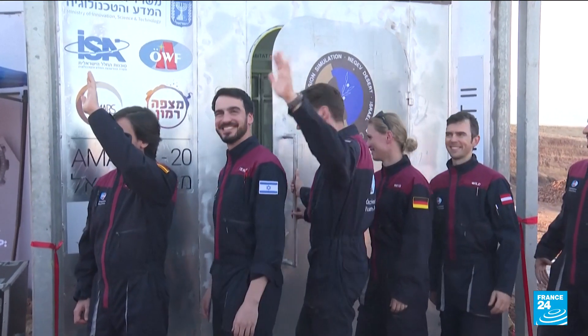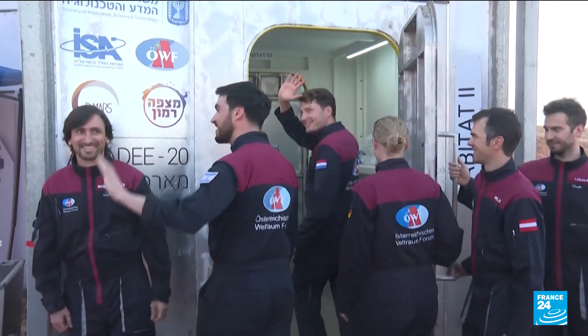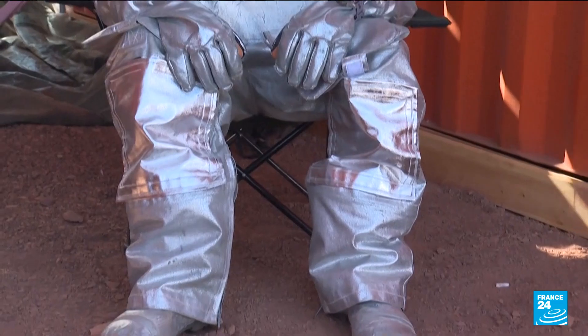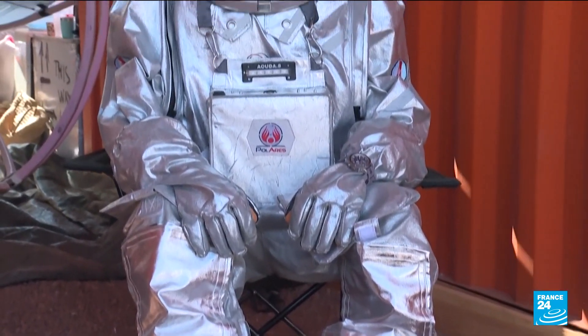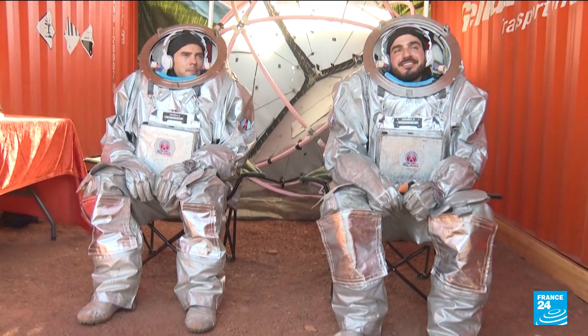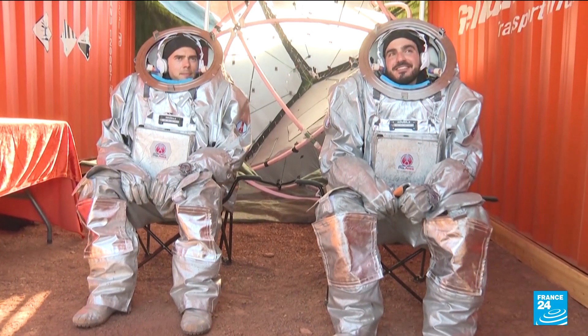A team of six astronauts from across the world will be living here for the next month for the project run by the Israel Space Agency and the Austrian Space Forum. Wearing mock spacesuits fitted with cameras, microphones and self-contained breathing systems, their vital signs and movements will be monitored.